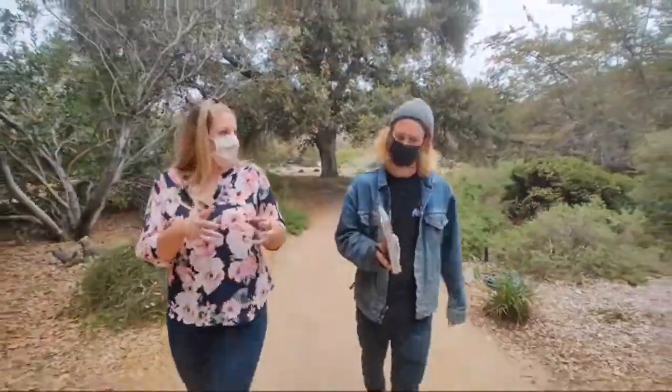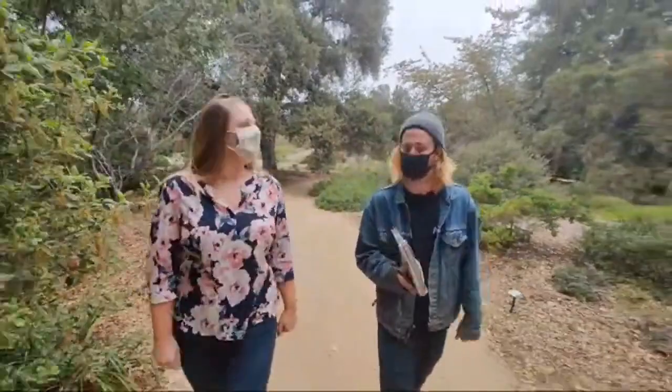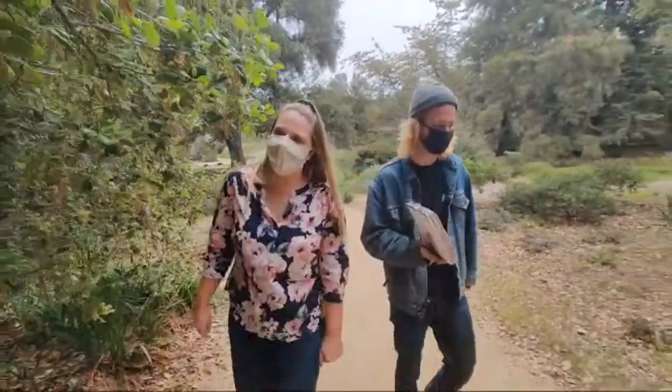My responsibility at the residency is essentially to make my own work, which is really cool — that's kind of the gift of having studio space provided. It's been really nice.